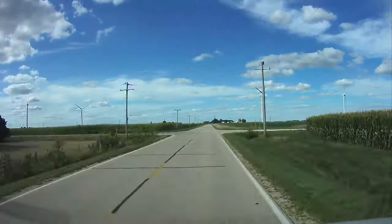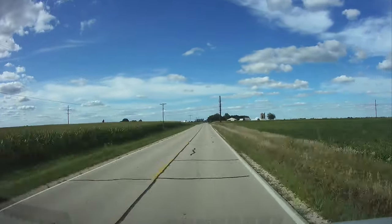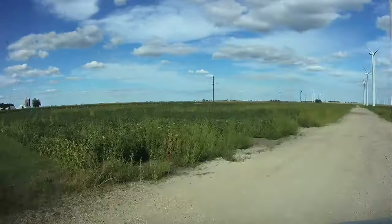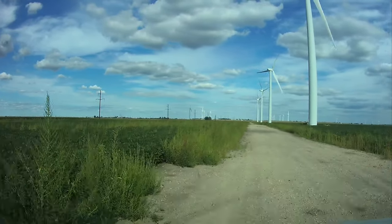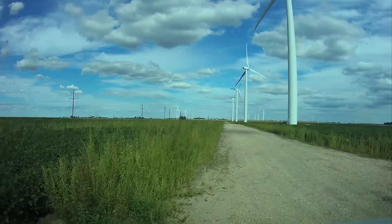Wind power in Illinois powers over 1.2 million homes. The largest wind farm in the state is the 300 megawatt Cayuga Ridge installation with 150 turbines.